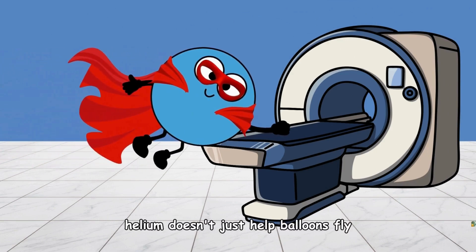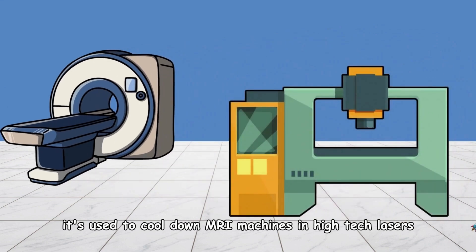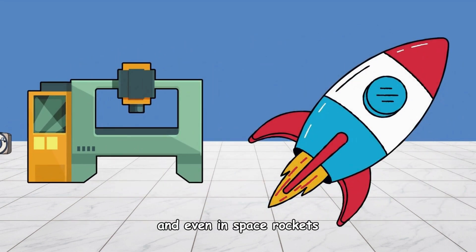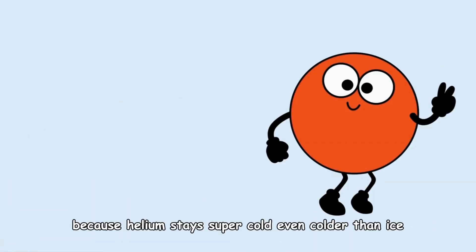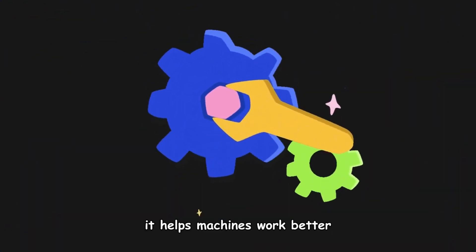Helium doesn't just help balloons fly. It's used to cool down MRI machines, in high-tech lasers, and even in space rockets. Because helium stays super cold — even colder than ice — it helps machines work better.